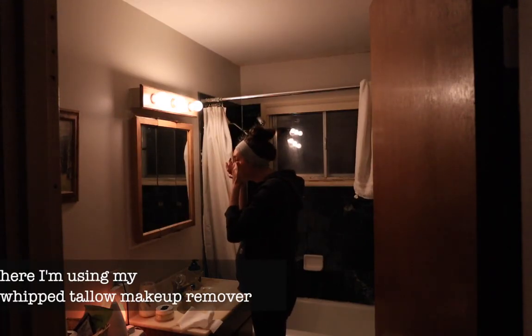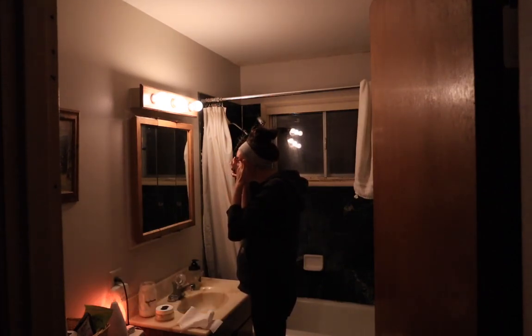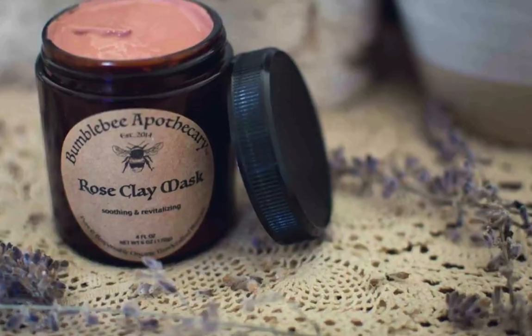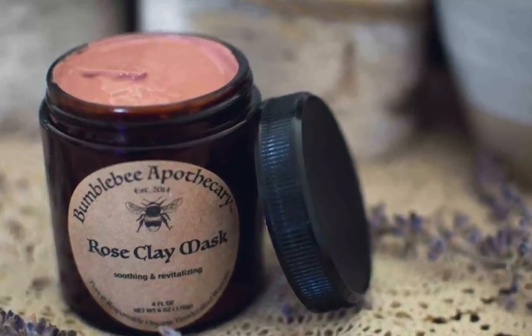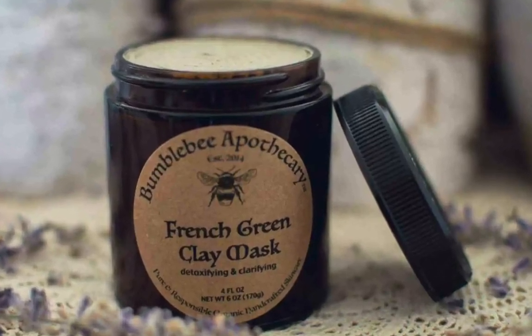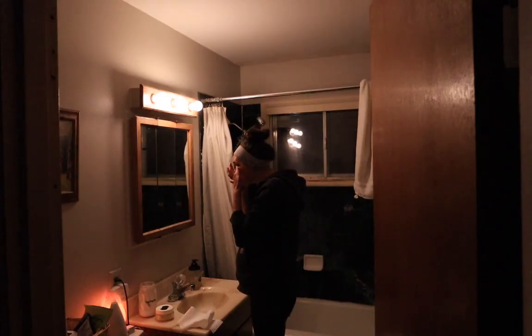Another thing I'll do every once in a long while — and I really should make more time for it — is doing a face mask. I have a couple different face masks that I love: there's a honey face mask, a rose clay mask which is gorgeous, and then a green French clay mask that is really great if you're wanting to get rid of blackheads or whatever.